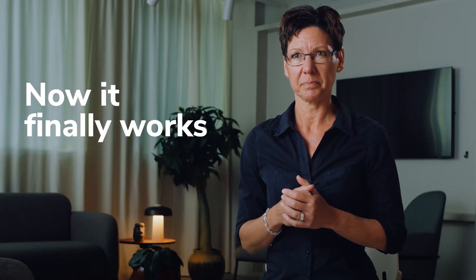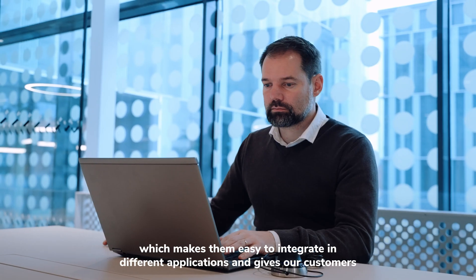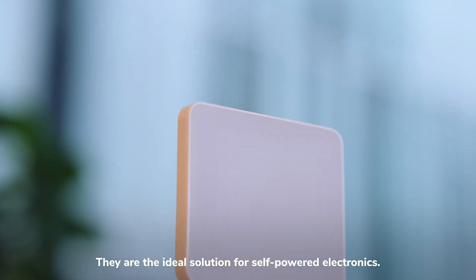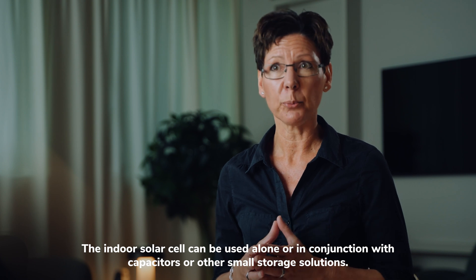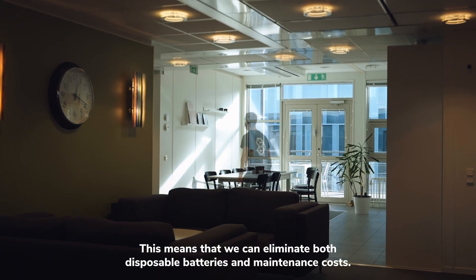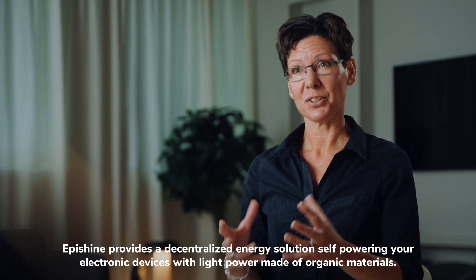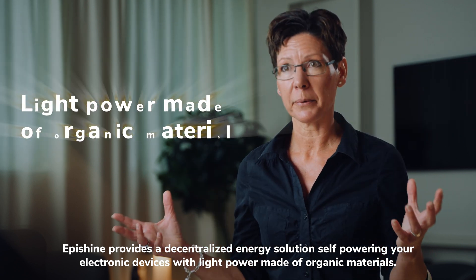Now it finally works. The cell's design is thin and flexible, which makes them easy to integrate in different applications and gives customers great design possibilities, including curved, thin, small and flexible products. They are the ideal solution for self-powered electronics. The indoor solar cell can be used alone or in conjunction with capacitors or other small storage solutions. This means that we can eliminate both disposable batteries and maintenance costs. To reach our climate goals, we must shift to renewable energies and find innovative energy optimization solutions. EpiShine provides a decentralized energy solution, self-powering your electronic devices with light power made of organic materials.